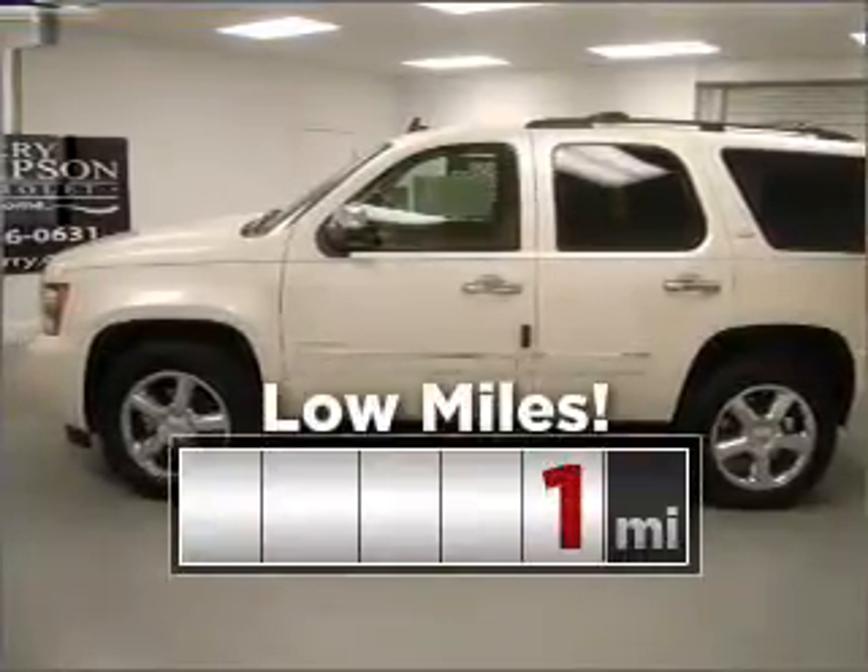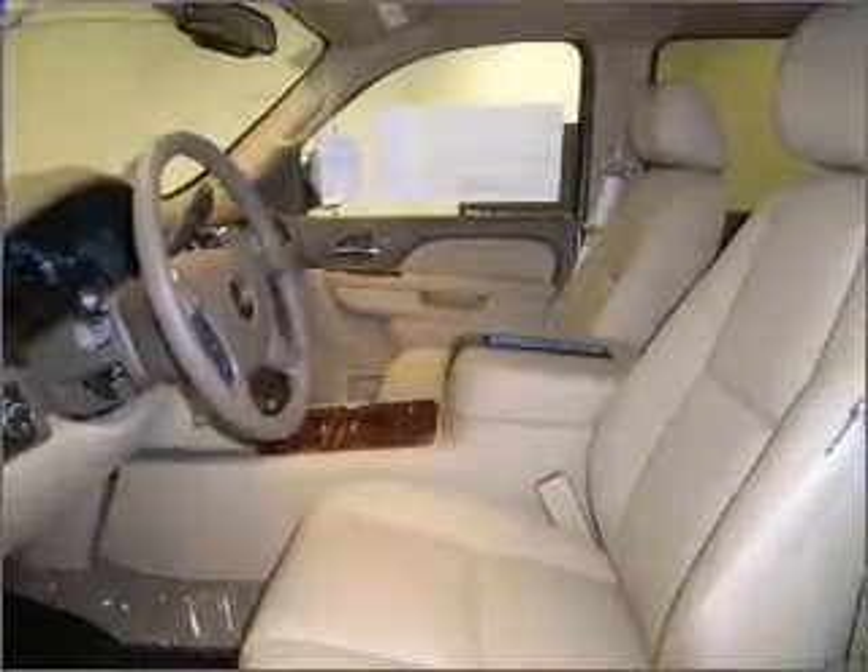Purchasing this low mileage vehicle is a smart choice for the long term. And memory settings let you be in comfortable control.